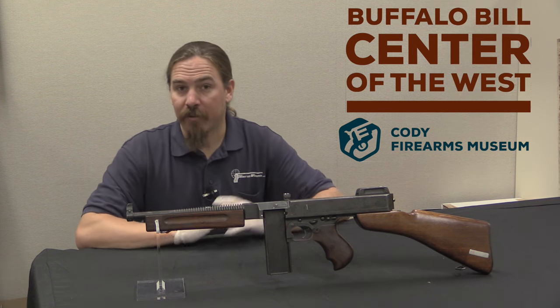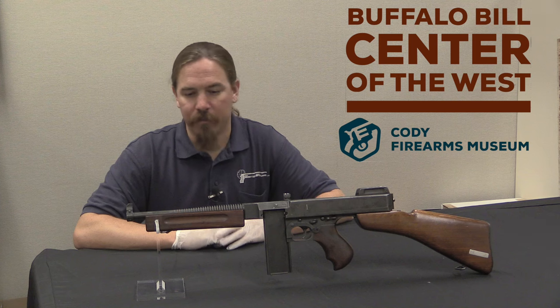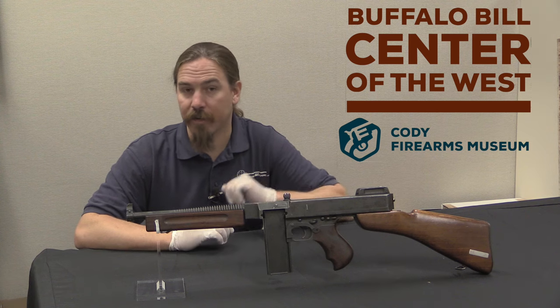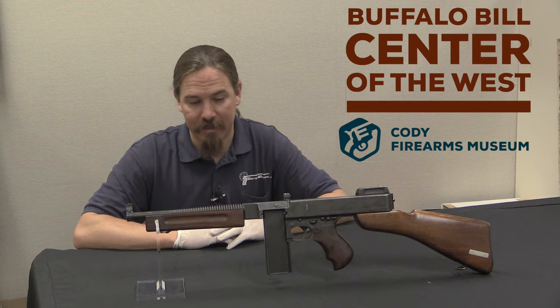A whole bunch of different companies submitted design proposals in 1940, and the Ordnance Department did a whole bunch of testing of them. One of the requirements was that the guns had to be chambered for this new .30 calibre carbine cartridge.